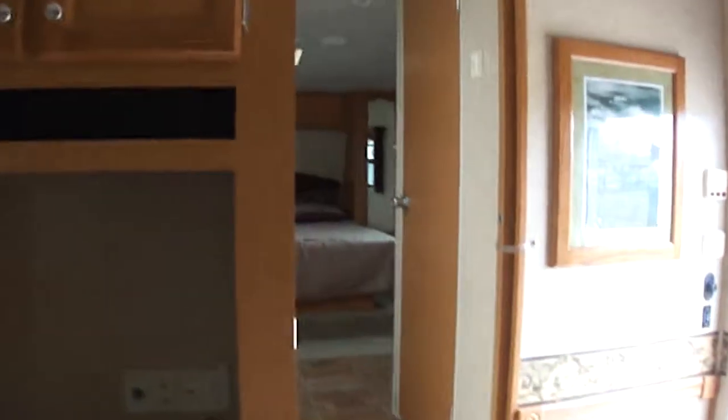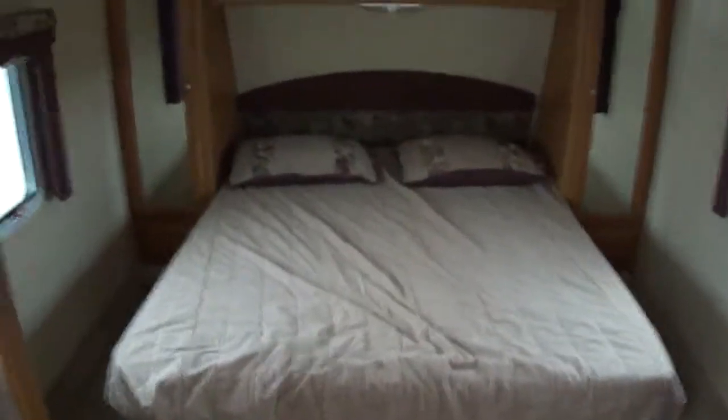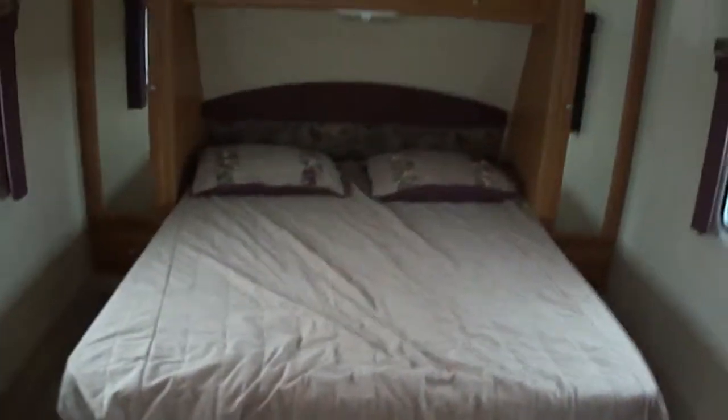You got an air conditioner to keep you cold when it's hot, and a propane fired furnace to keep you warm when it's cold. Mom and dad will love kicking back at night on this walk-around queen bed with storage underneath. There's a nice closet space here as well.